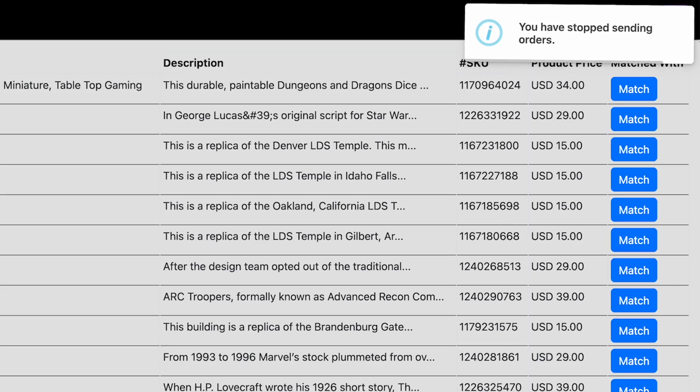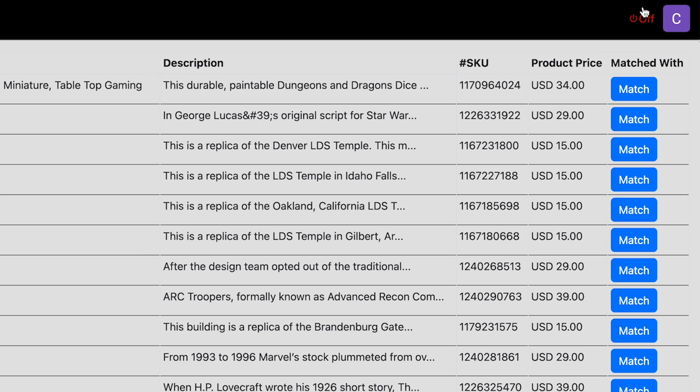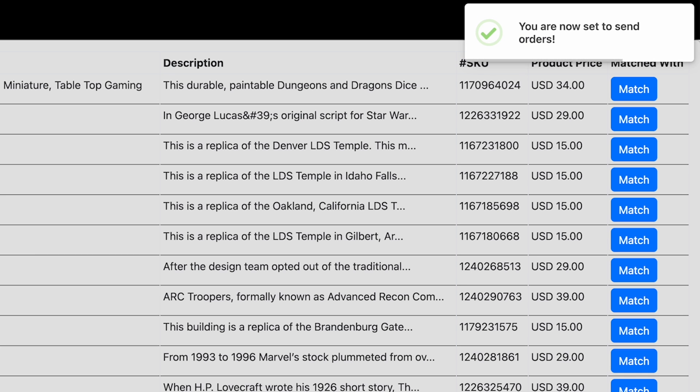During periods of demand when you want your in-house print farm to take control of production, you can just turn off the Slant 3D Etsy integration and all orders will come to you. Or you can flip it on and all orders that you have approved will come to us. This makes it very easy to control your workflow and push orders in particular directions.